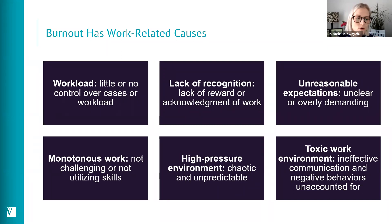The opposite can also cause burnout — if a person is doing monotonous work that is not challenging or not utilizing their skills. We see this a lot in veterinary nurses or technicians who become very bored, which can lead to burnout. Working in a very high pressure environment — those in the emergency department tend to thrive on chaos, but when days are always chaotic and unpredictable, that can lead to burnout as well. Studies in the veterinary literature also examine toxic work environments — where communication is ineffective, people talk behind each other's backs, or negative behaviors are not addressed — demonstrating an association with burnout.